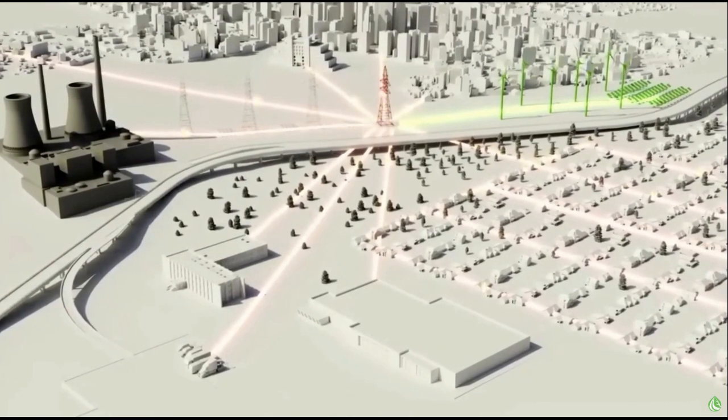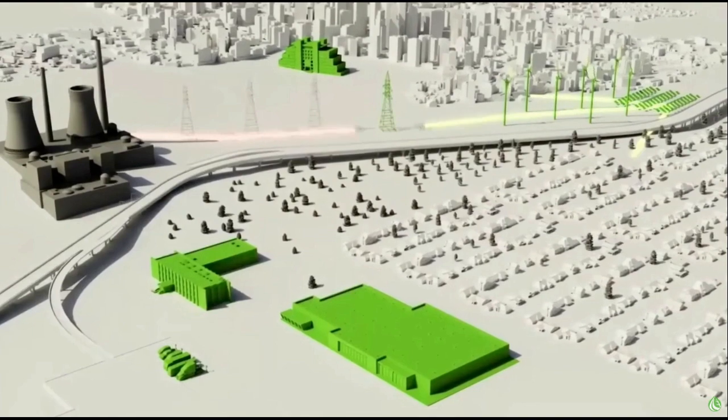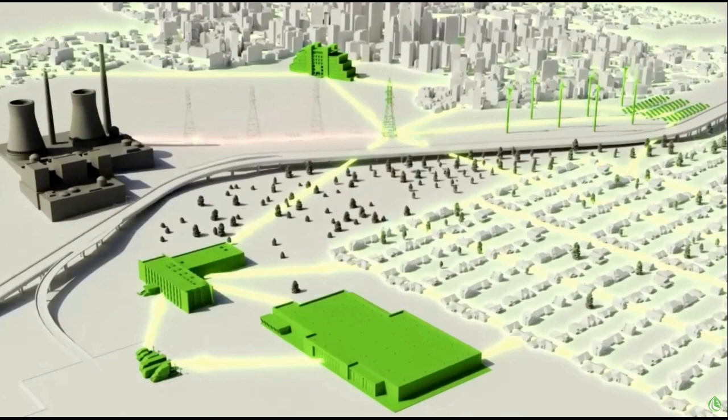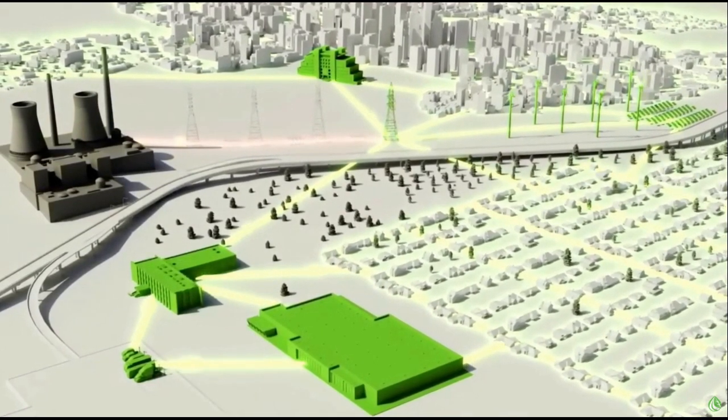Some cities are already facing rolling blackouts in order to protect the grid. A new solution is needed, one where we move away from the old power plants toward a new dawn of distributed power generation. The time is now for a new way of producing electricity.